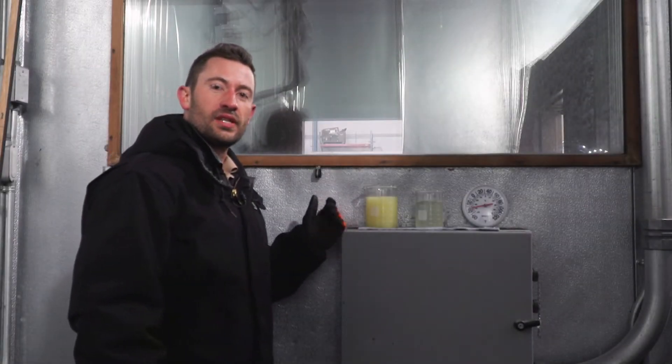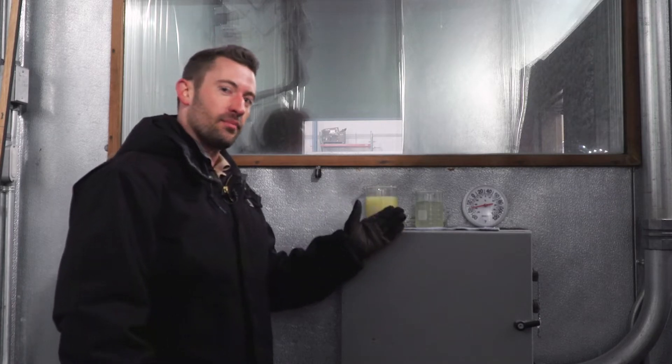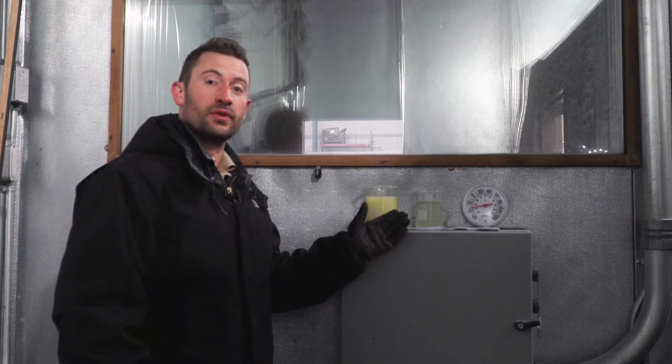We will demonstrate the cold start ability of the new 2021 fuel filtration module. Here we have a beaker of Diesel No. 2 summer fuel and a beaker of Diesel No. 1 winter fuel.